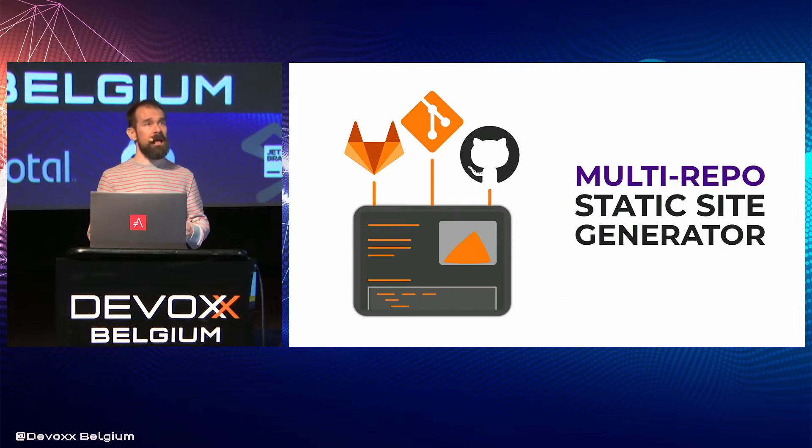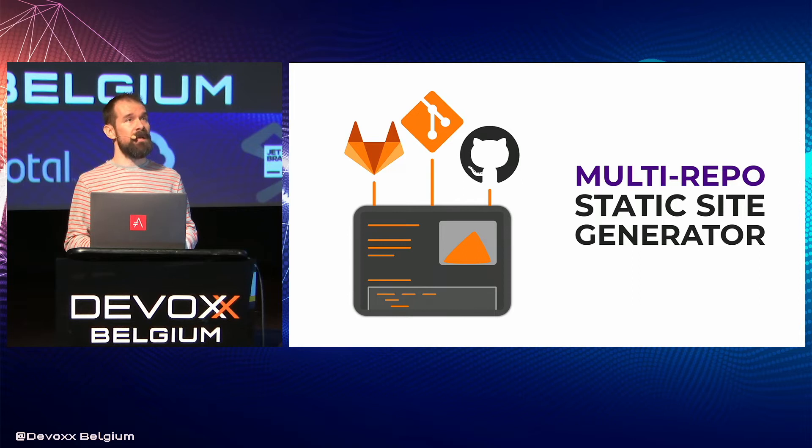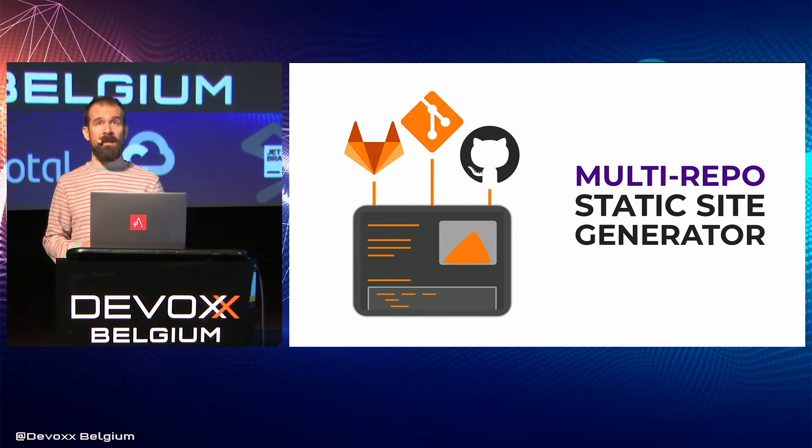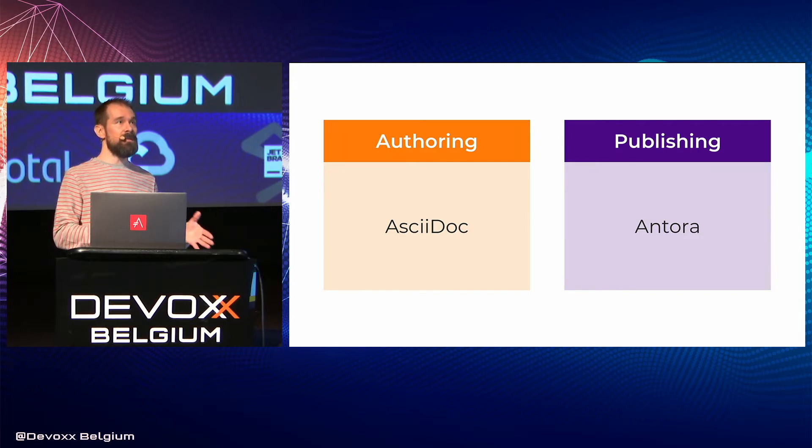Antora is a static site generator designed to create documentation sites from AsciiDoc documents sourced from multiple Git repositories. In other words, you write content in AsciiDoc, you feed it to Antora, and out comes the documentation site. Under the covers, Antora is using AsciiDoctor to convert AsciiDoc to HTML and enrich the content. And although AsciiDoctor plays an important role in the docs pipeline, it's Antora that handles the big picture of publishing the site — so they work together in tandem.